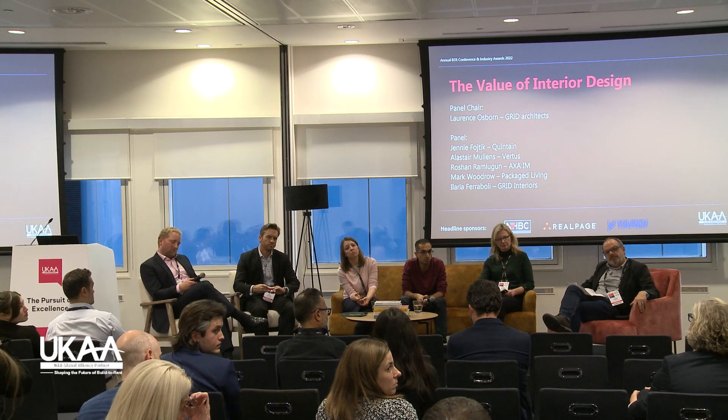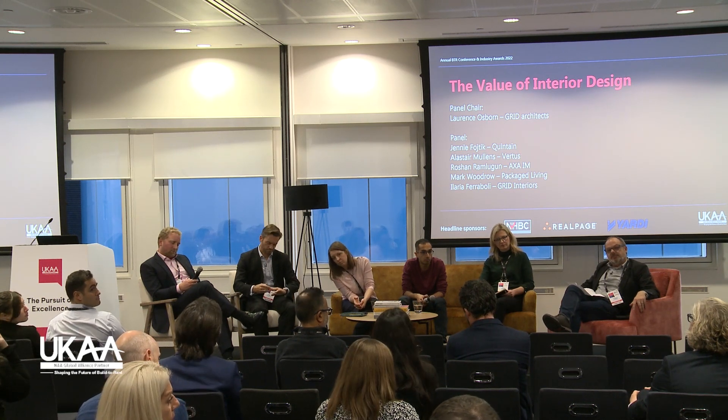A question from the floor: interior design is obviously an important part of delivering the overall brand strategy for a scheme, and that will normally involve one or more property marketing agencies. Just in terms of how that input works and how that overall relationship works — in your experience, what's the key to making that as successful and fluid as possible?